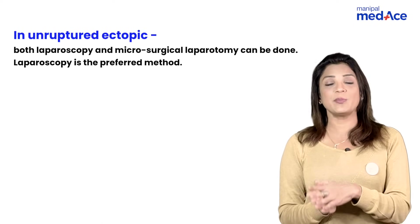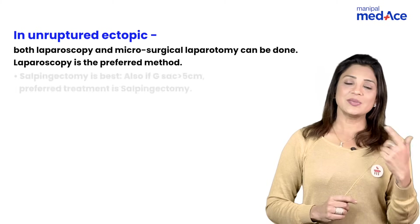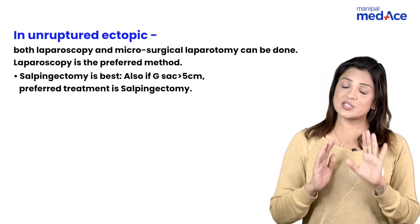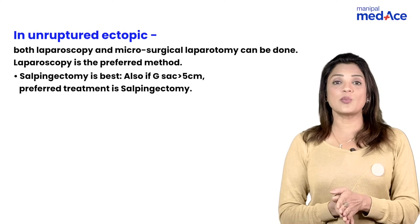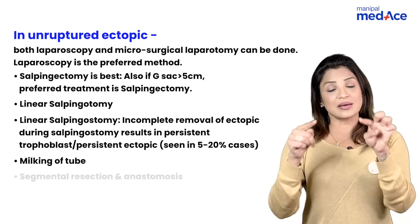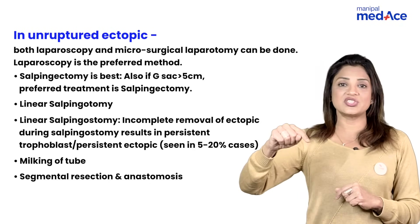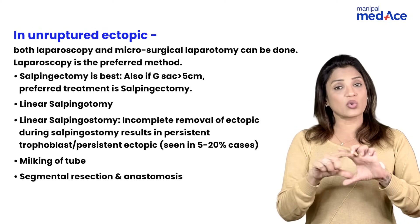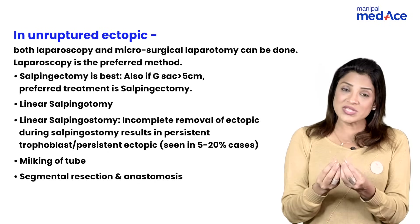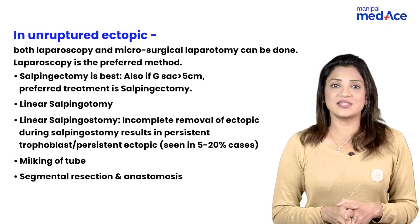For surgical management in unruptured cases, salpingectomy is the preferred management because we don't want to retain the damaged tube — she may have a repeat ectopic. If the gestational sac or tubal diameter is more than 5 cm, it is better to go for salpingectomy. Other surgical options include linear salpingotomy, linear salpingostomy, milking of the tube, and resection and anastomosis. In salpingostomy, a linear incision is given and the raw area is left open to heal on its own. In salpingotomy, it is cut, the POCs are scooped out, and it is stitched back.